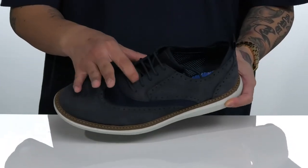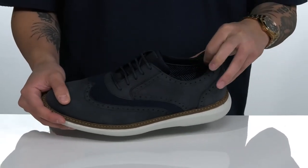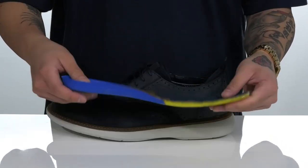A traditional lace-up design provides a secure fit with gusset on the tongue to keep out debris. A pull tab located here at the heel and a soft textile lining. A removable leather-covered extreme comfort footbed to help absorb shock and keep you comfortable with each and every step.